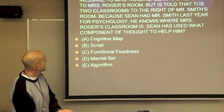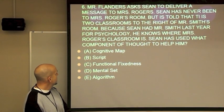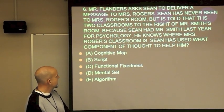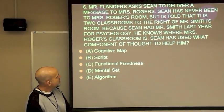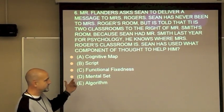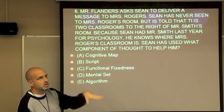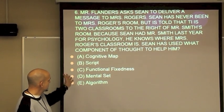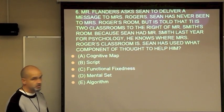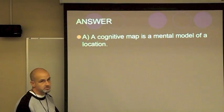Another question: Mr. Flanders asked Sean to deliver a message to Mrs. Rogers' room. Sean has never been there, but is told it is two classrooms to the right of Mr. Smith's room. Because Sean had Mr. Smith last year, he knows where Mrs. Rogers' classroom is. Sean can picture the layout of the school — he can picture where rooms are. The right answer is cognitive map.